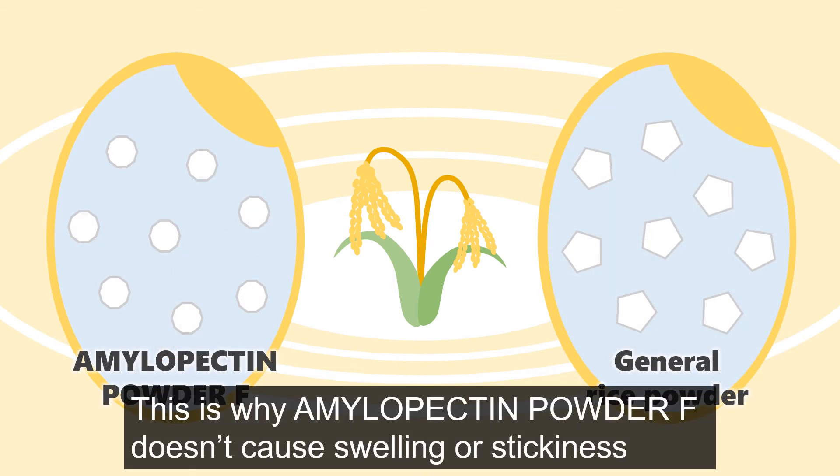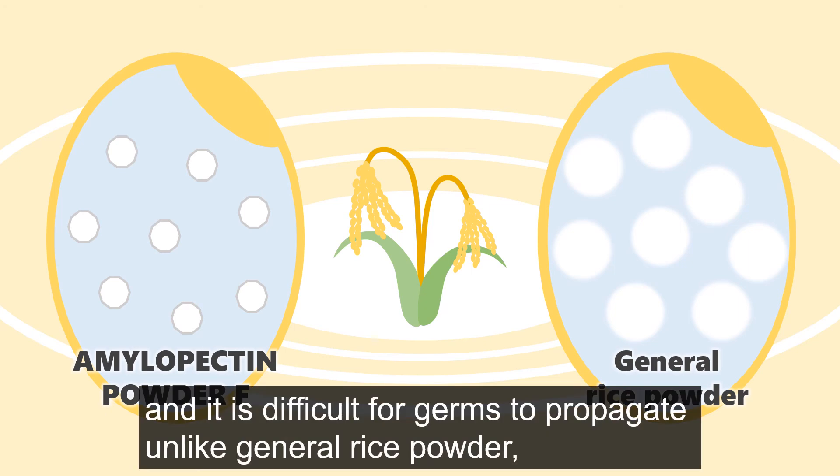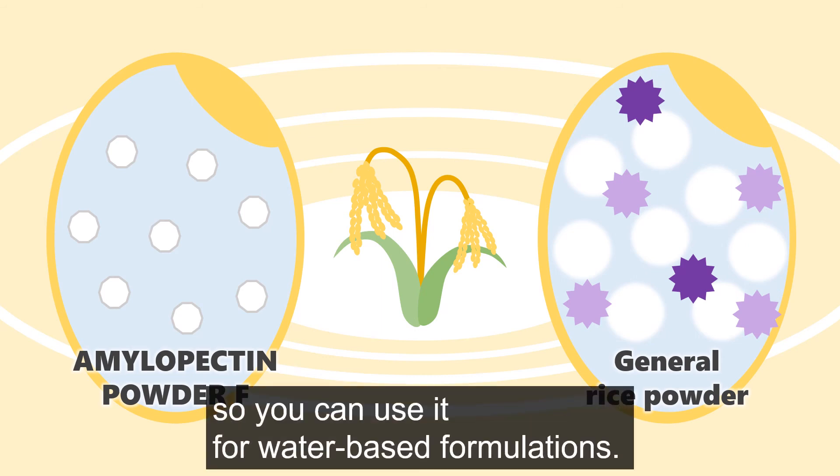This is why Amylopectin Powder F doesn't cause swelling or stickiness, and it is difficult for germs to propagate, unlike general rice powder. So you can use it for water-based formulations.